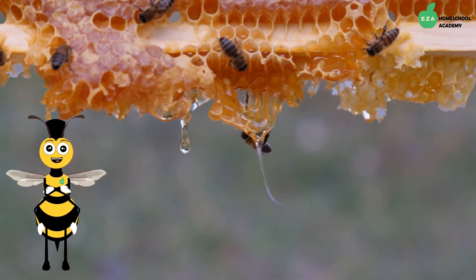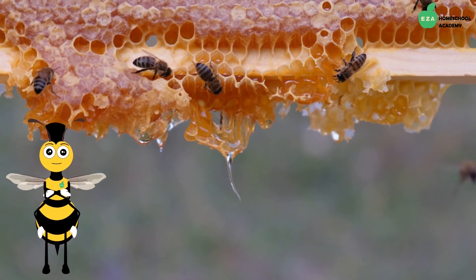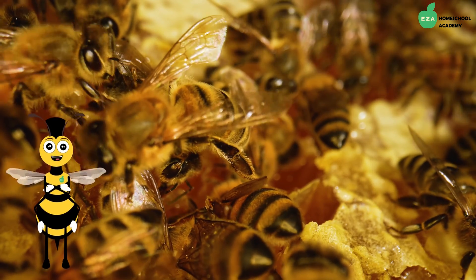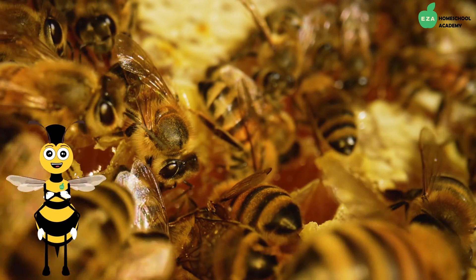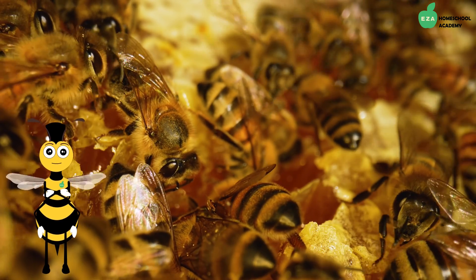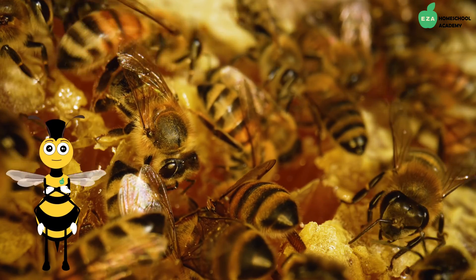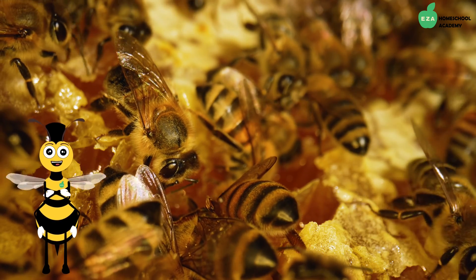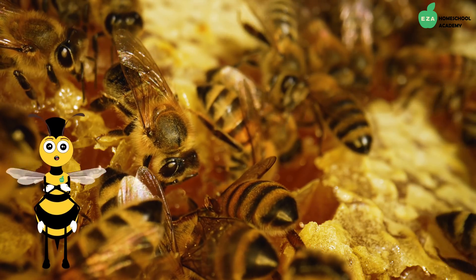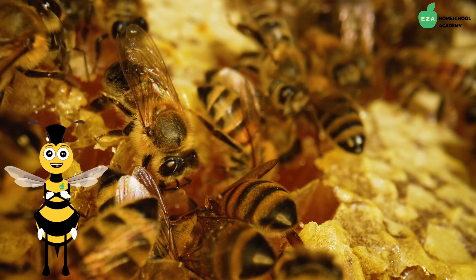Once back at the hive, the worker bee will pass the thickened juice to another worker bee who will add its own mouth enzyme and will store it in a honeycomb. The bees will then all fan their wings over the honeycomb to dry out the moisture.